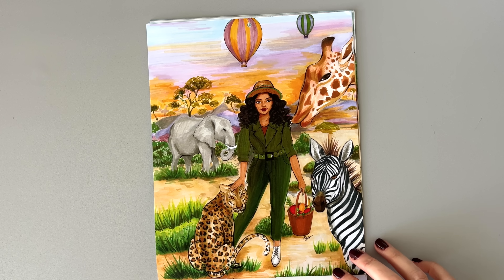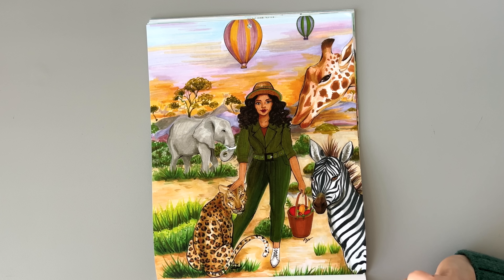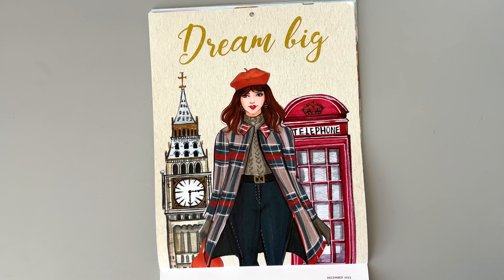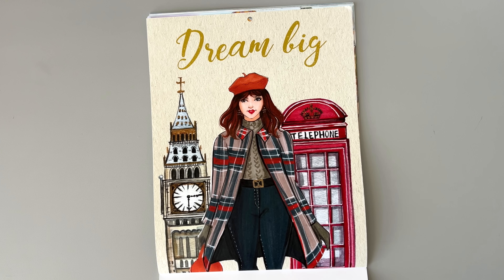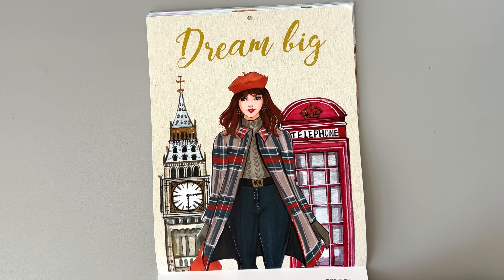Safari girl — I'm not naming these animals, but I would not recommend petting wild animals like that. Not recommended. Okay, we're in London — 'Dream big in London.' There's Big Ben. I've never been to London; I'd like to go. I like her coat — it's very chic.